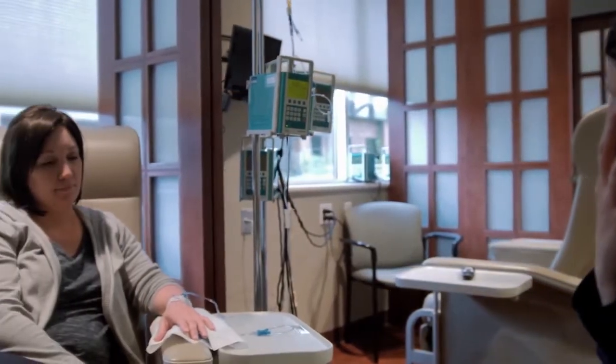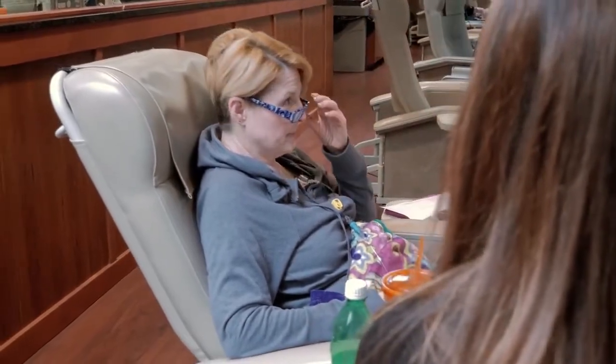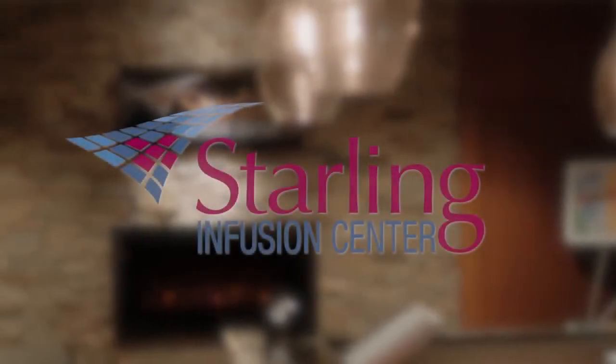We're all here for the patient. A lot of them, especially at the beginning, don't know what to expect, and if we have a calm, caring environment in which to kind of decrease their worries, then that's really important. The nurses and the staff do a phenomenal job. Our goal is to make it the best experience that we can for the patients.